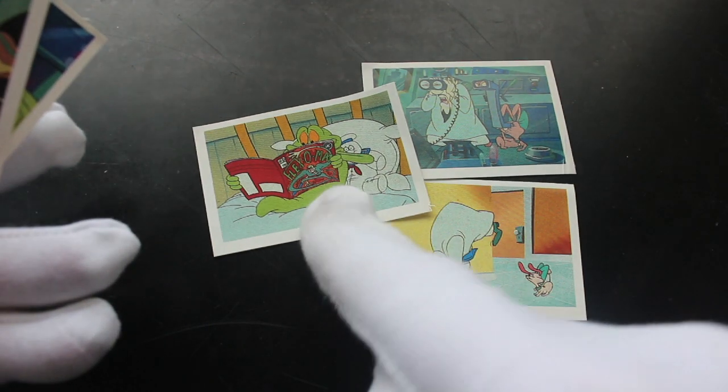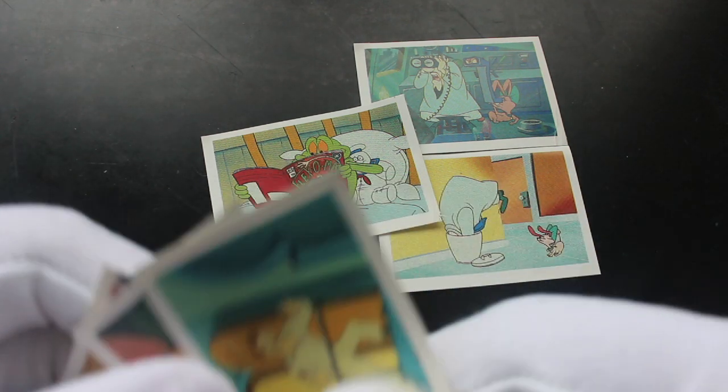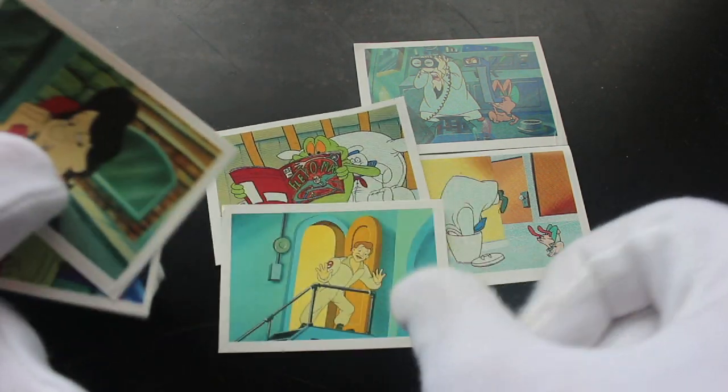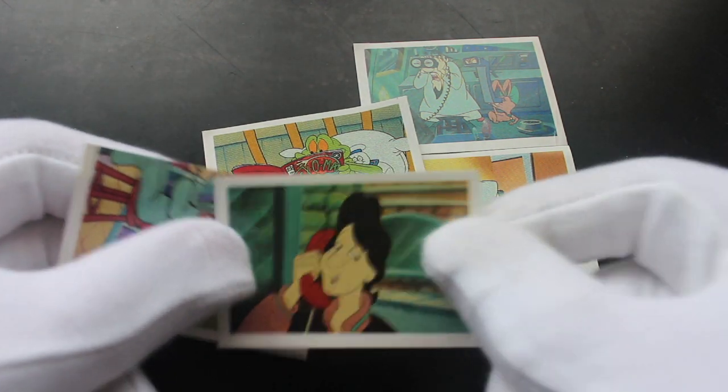Slimer there reading a book — what book is it? Flex or Max? Must be wanting to get stronger. Looks like Ray there — animated Ray, there he is. And I don't know who that is, it's supposed to be Peter Venkman — can't be.